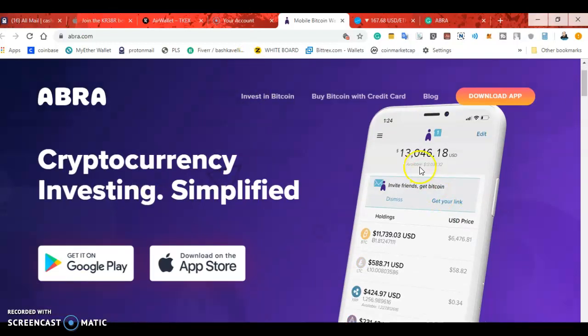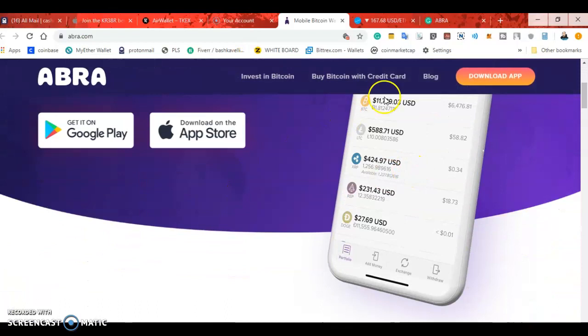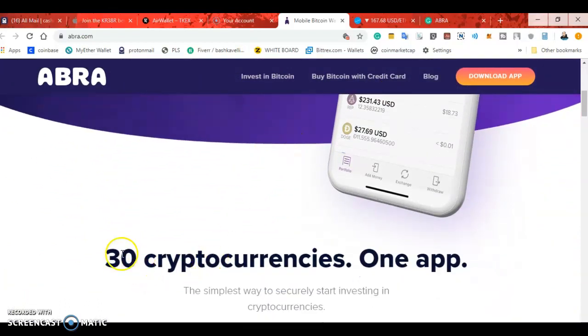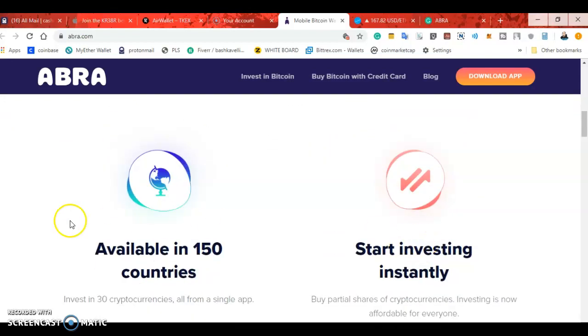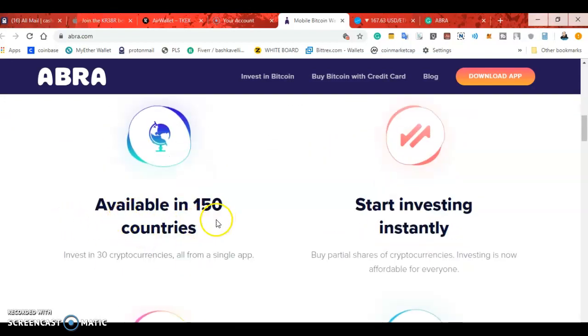Let me show you real quick over here. I'm gonna leave the link for this below. There are 30 cryptocurrencies in one app. It's available in 150 countries — I live in New York City and it's allowed here.